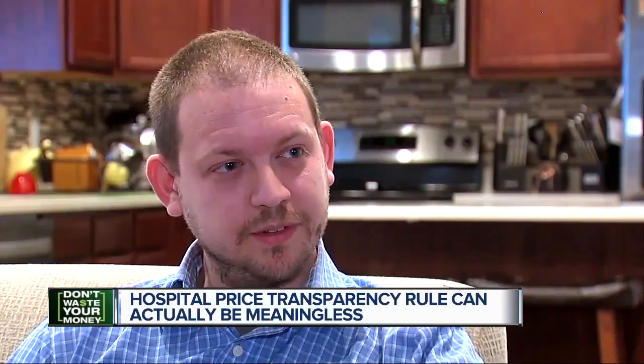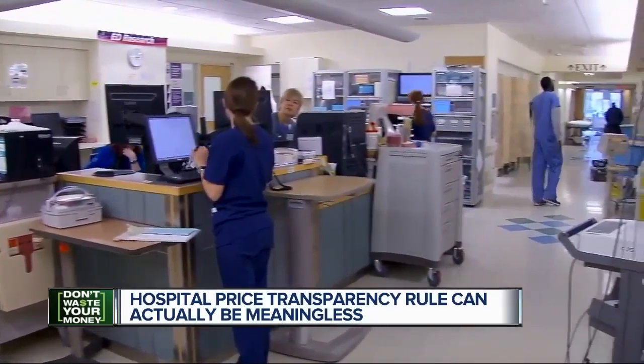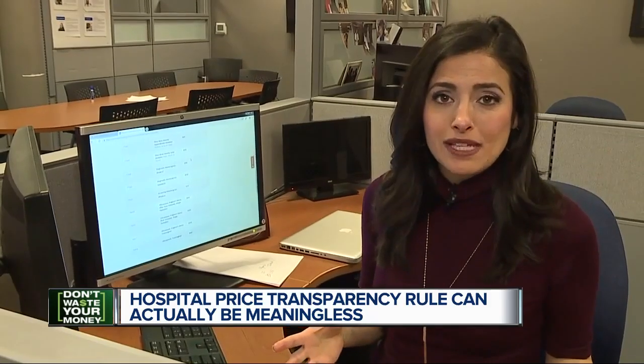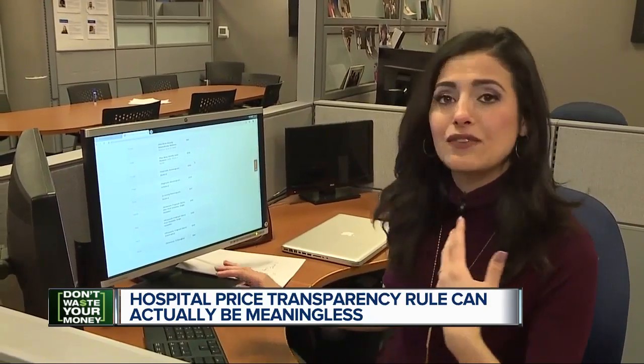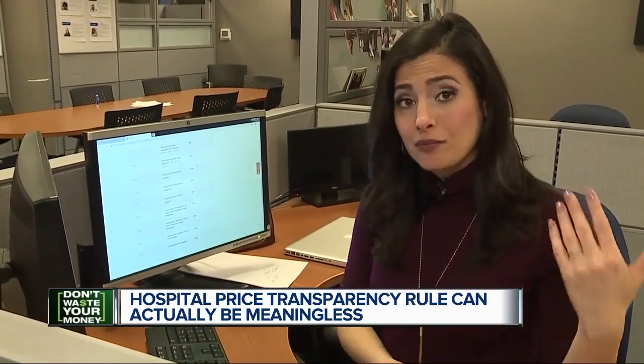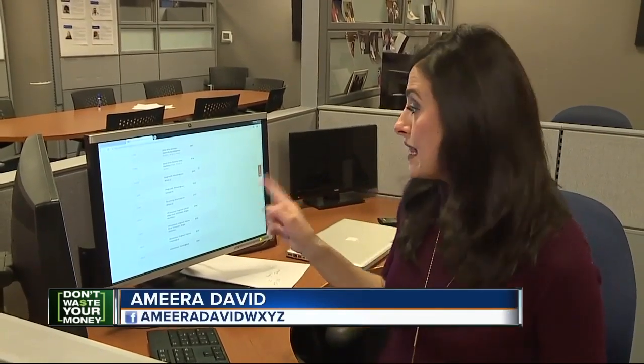A hospital spokesman could not discuss Justin's bill due to HIPAA rules, meaning these new prices are just a guideline. Of course, there is an upside — listing these prices online will give you an idea of what a procedure should cost, so you have a better expectation of what you're going to pay, as long as you realize these prices are not set in stone.